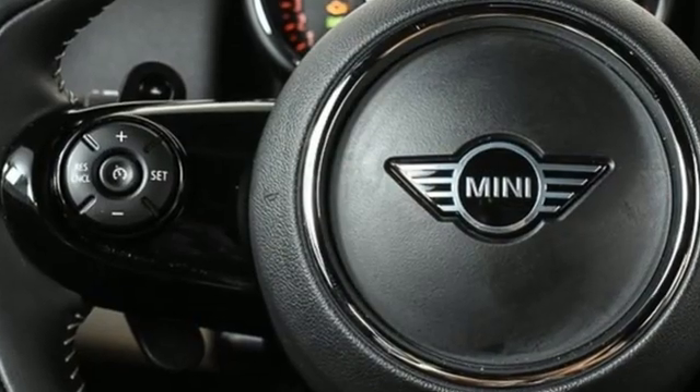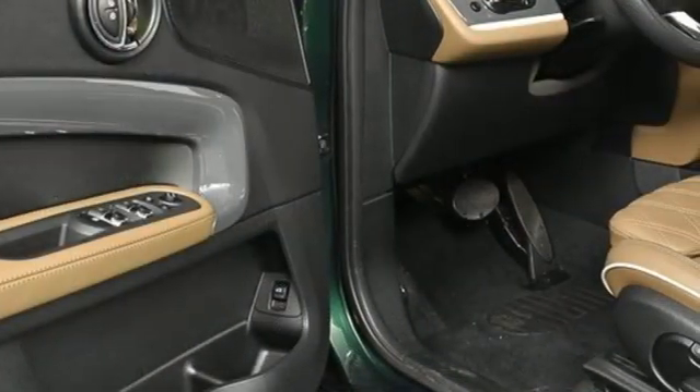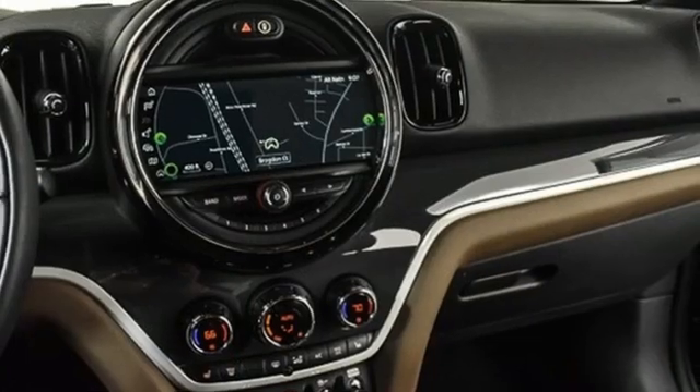Intercooled turbo inline 4-cylinder engine, front heated leather bucket seats, integrated navigation system, rear parking sensors, dual zone climate control.